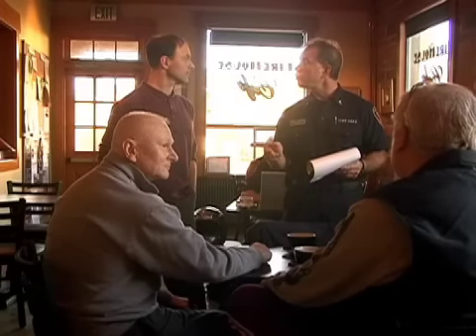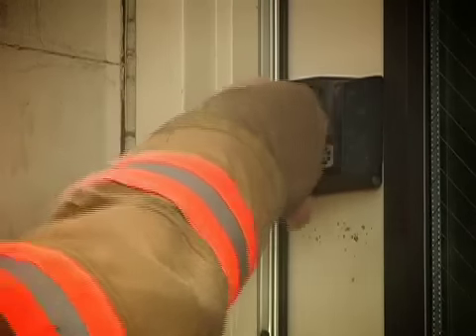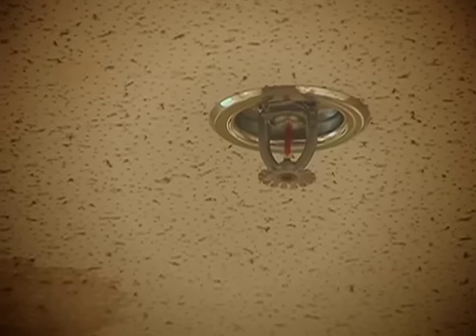Brian, as long as we've got you here, have you got any other suggestions to keep us safe around this place? Yes, actually I have two. First of all, you might consider putting a lockbox on the outside of your building. By placing a key inside the box, you'll allow us to gain quick emergency access to your business after hours — otherwise, we would have to get in the old-fashioned way. Second, if you ever do another remodel of your business, we'd recommend putting in a fire sprinkler system.